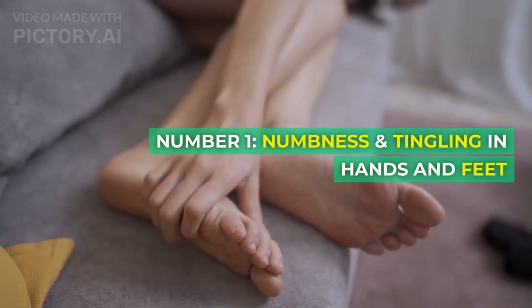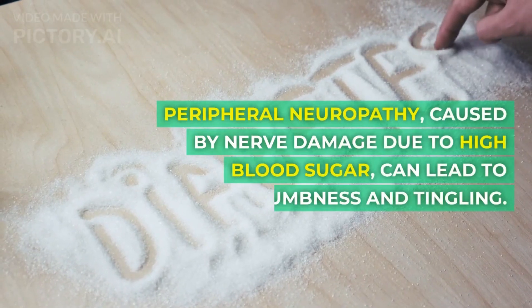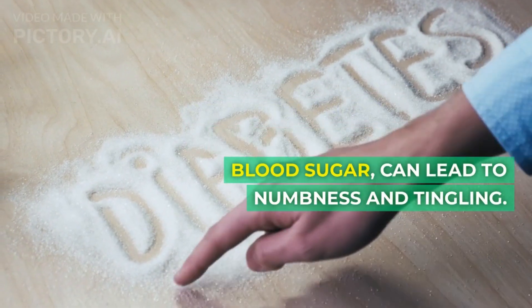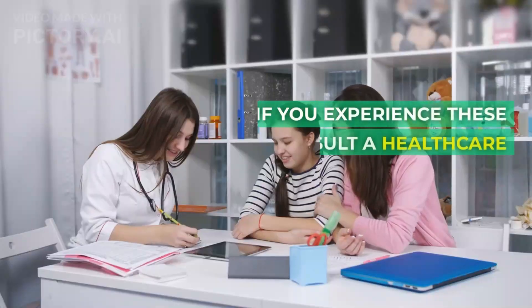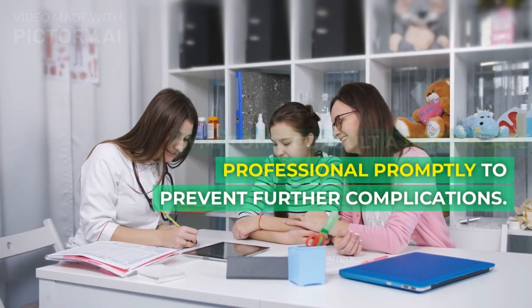Number 1: Numbness and tingling in hands and feet. Peripheral neuropathy, caused by nerve damage due to high blood sugar, can lead to numbness and tingling. If you experience these symptoms, consult a healthcare professional promptly to prevent further complications.